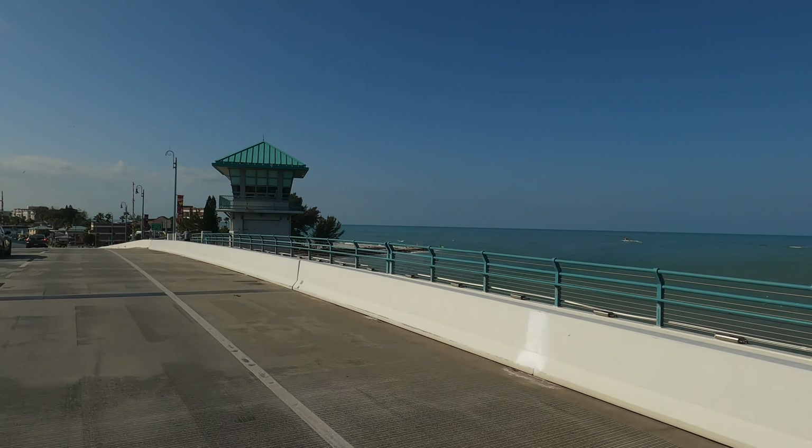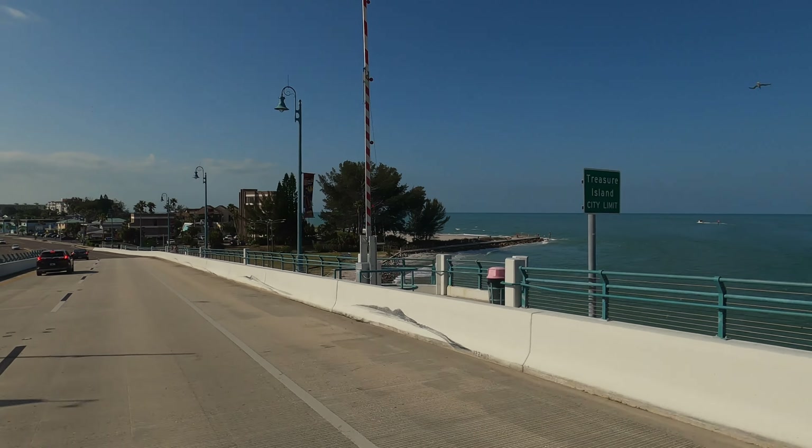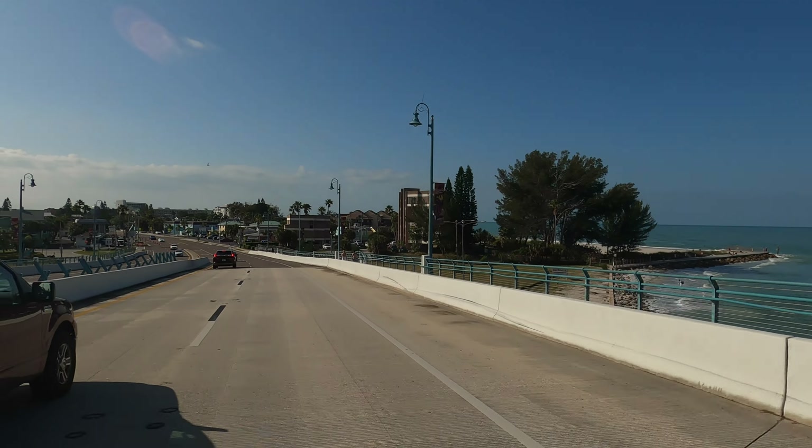Here we are going over the bridge at John's Pass, and up ahead of us is Treasure Island.